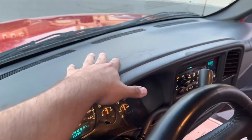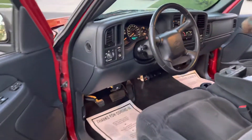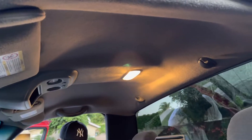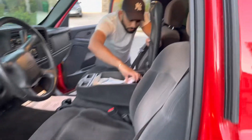A little bit of wear on the carpets but they are in excellent condition. Headliner and sun visors are really nice.